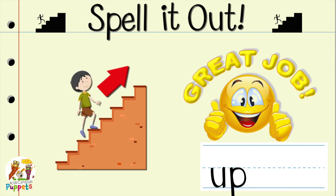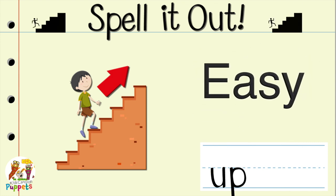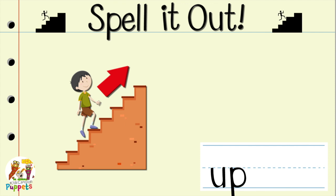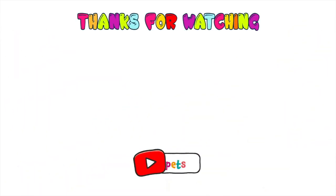Great job! See? That was quick and easy. And now you know a new word. A+. Okay, friends. I'll see you next time. Bye! Bye!